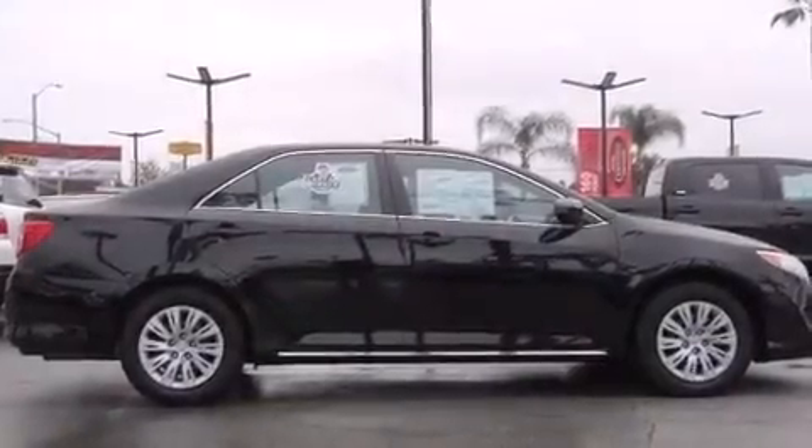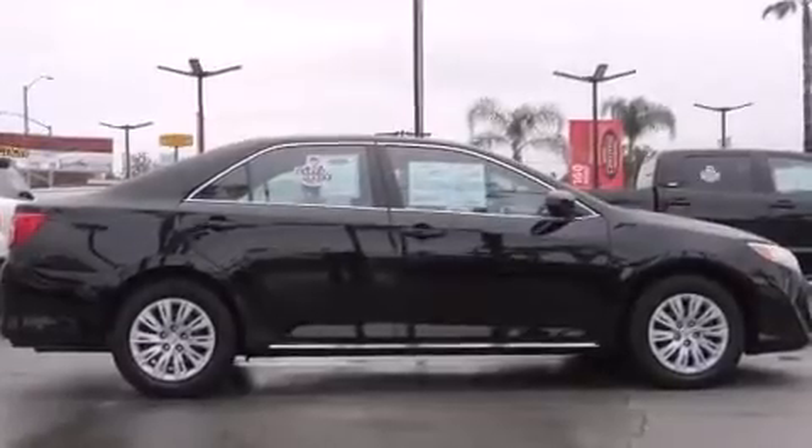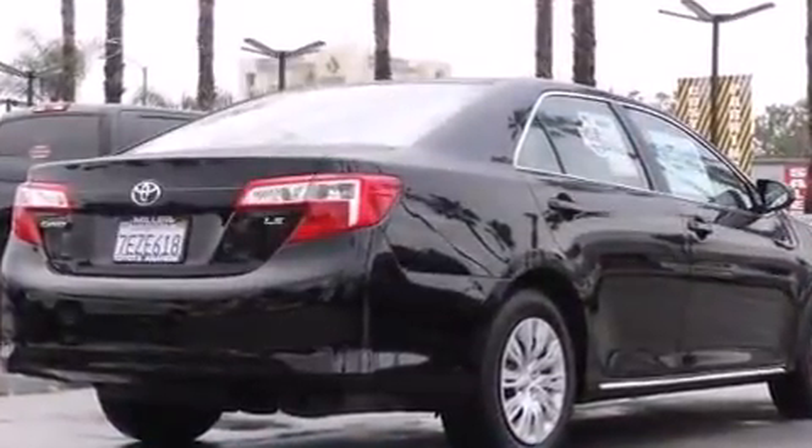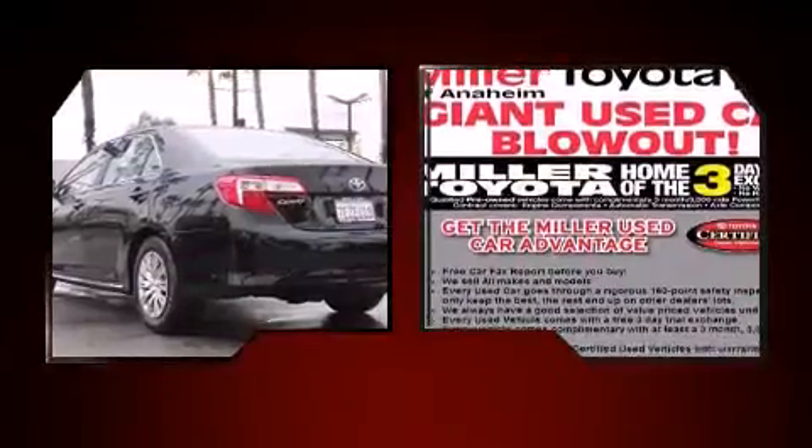The 2014 Toyota Camry. This four-door, five-passenger sedan still has less than 15,000 miles. It features a front-wheel drive platform, an automatic transmission, and a 2.5-liter four-cylinder engine.